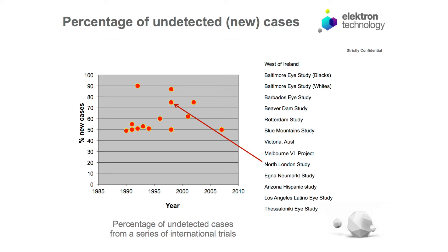Looking specifically at studies near the UK — the North London study — 75% of the cases they found in North London were new cases. So even in a sophisticated health service where there's good access to healthcare, there's still a large amount of undetected disease and there's a need to screen.